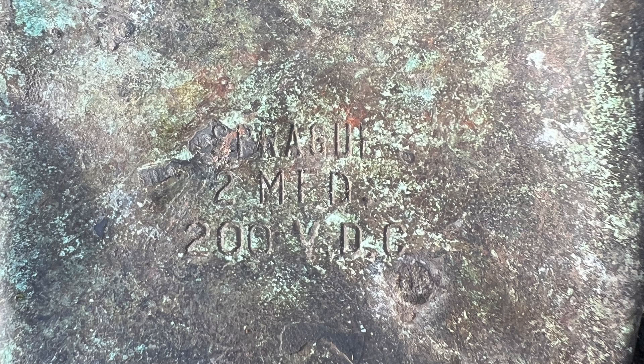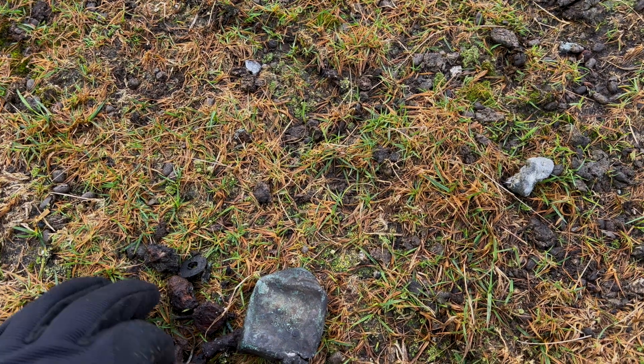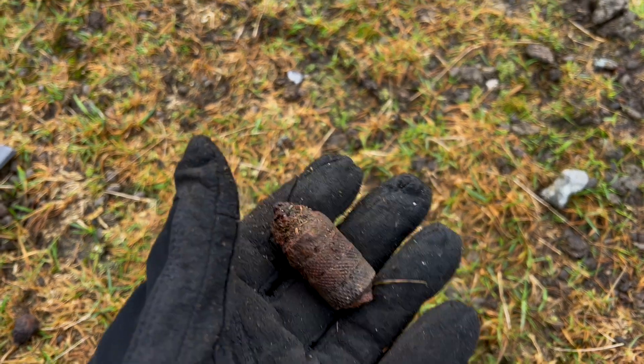In the 1940s they made capacitors and also timed fuses for munitions, but in this instance it will have been a capacitor. '2 MFD' stands for 2 microfarads, which is the unit for capacitance, and '200 VDC' is 200 volts DC — direct current. To guess what the capacitor was specifically used for would be a long shot, as they were used in everything — navigation equipment, radio equipment, any avionics or radios on the aircraft.